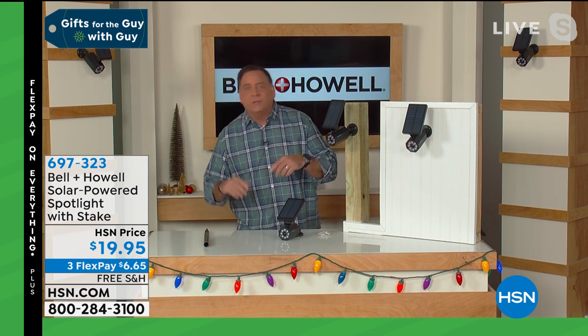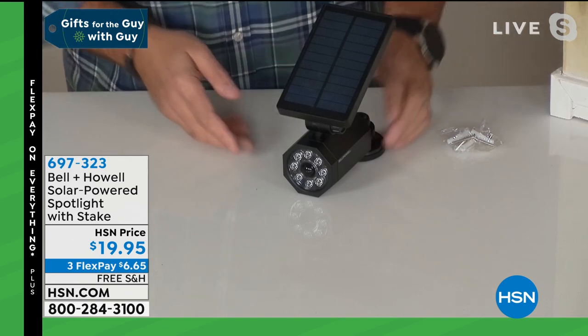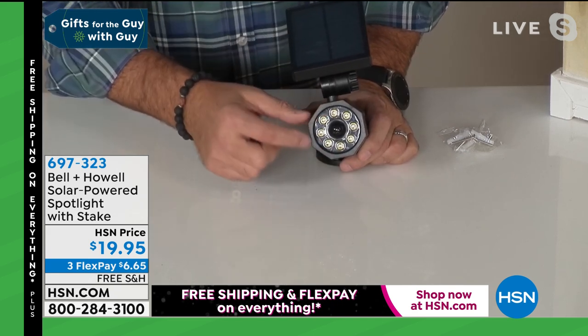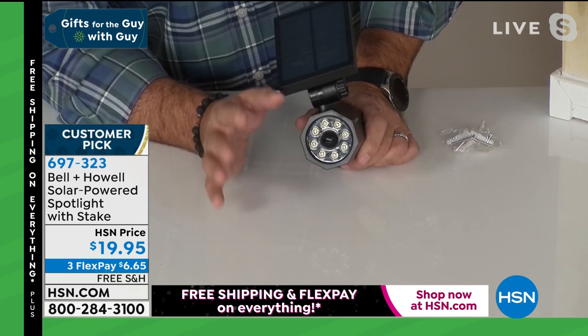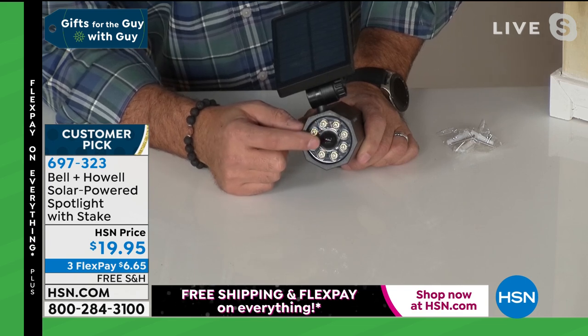Instant light with no batteries — Lou loves that. When you think solar-powered spotlights you think expensive, but these aren't. They're crazy bright. Bell and Howell has been around over 110 years, in 99 countries, winning Academy Awards for advancements in lighting, and they put that expertise into this. The eight dots you see are surface mount diodes — SMDs — each one like an individual light bulb, and they sit inside little lens bubbles that focus the light for super brightness. The black bubble is both a motion sensor and a light sensor.